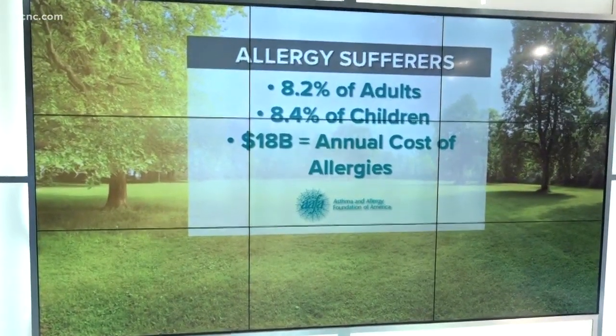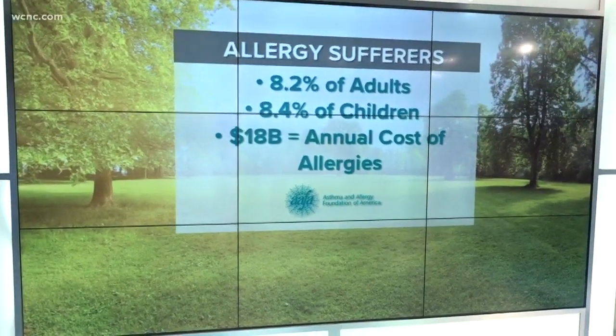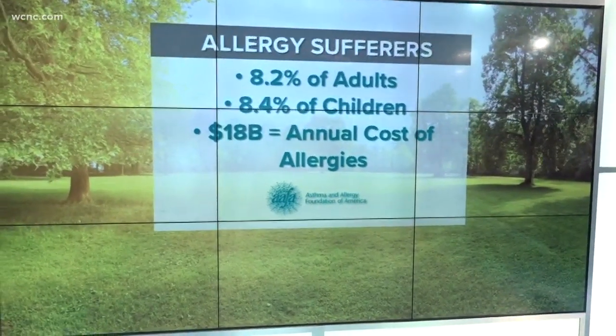Allergies are costing 18 billion dollars a year, and Charlotte is not immune to those symptoms. NBC Charlotte's Hannah Welker is live in West Charlotte to tell us about pollen being at its highest this time of year.